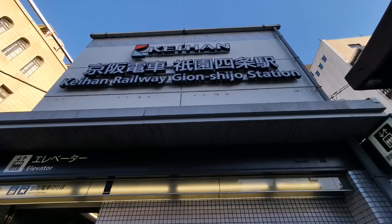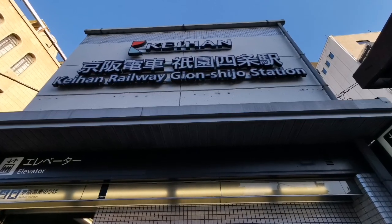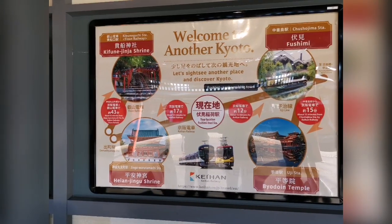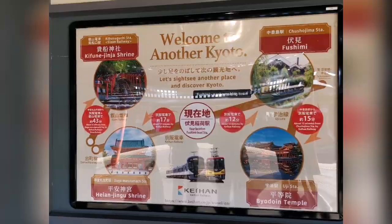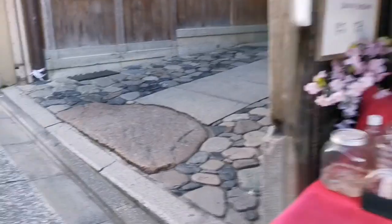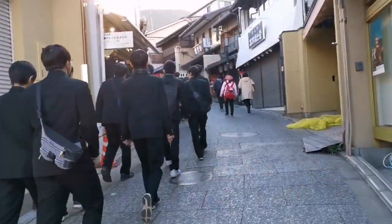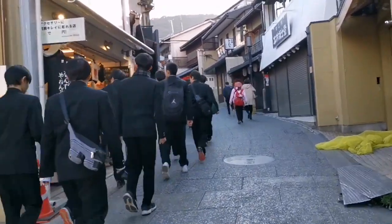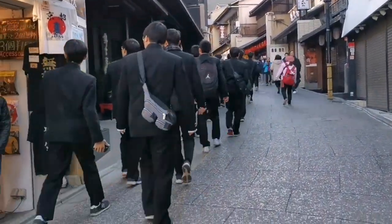Our first stop is Gion Shijo station, then we ride the bus to Kiyomizudera Temple. From the bus stop it takes around 15 to 20 minutes to reach the temple. The road is filled with Japanese stores offering kawaii stuff, souvenirs, and Japanese delicacies.